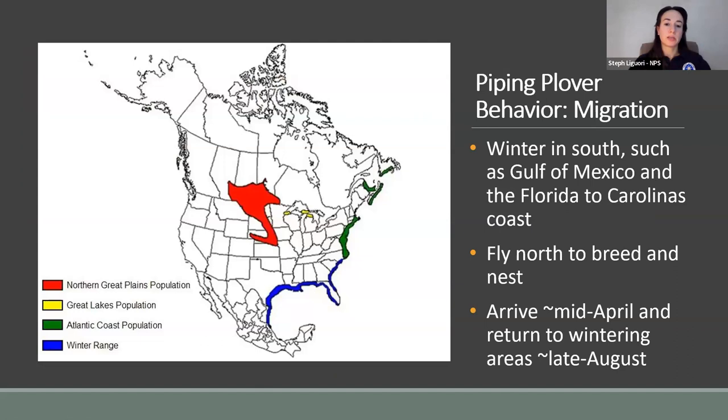Piping plovers do not spend the entire year in the Great Lakes region or Northern Great Plains — they are migratory snowbirds. They winter in the south at the Gulf of Mexico or coastlines from Florida to the Carolinas. During winter they mostly eat and fuel up for migration. In spring they begin their flight north to breed and nest, arriving to the Great Lakes and North Dakota in about mid-April to breed, nest, and raise their young. All of them, including new immature birds, leave in late August — so about April to August is when they have the potential to be near the NCT.